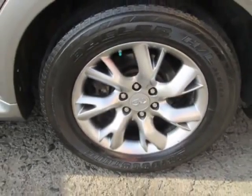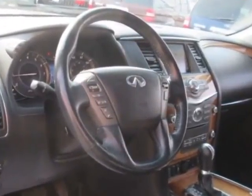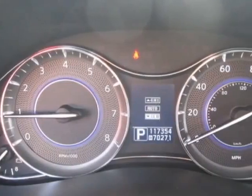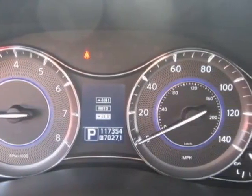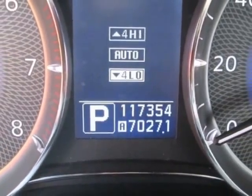This vehicle gets an estimated 14 miles per gallon in the city and an estimated 20 on the highway. This QX56 boasts a 5.6 liter engine and has a 6-speed automatic transmission. Additional options for this vehicle include power driver's seat.